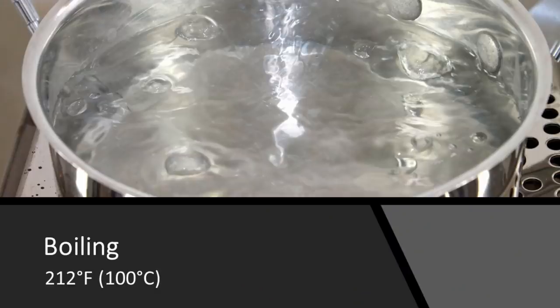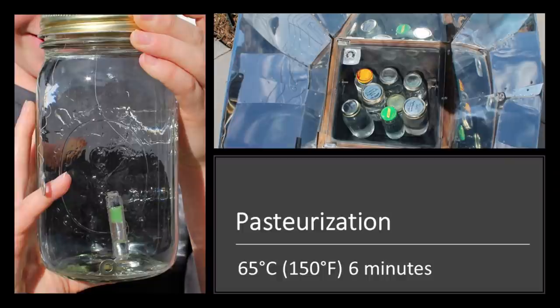Boiling is actually the best way to disinfect your water. Getting the water to 212°F will deactivate all pathogens, but you need fuel to bring it to a boil. Pasteurization is a close second — you need to reach 150°F for six minutes, a much lower temperature maintained for a bit longer. We have a sun oven that does a really nice job of this. In the photo on the left, you'll see what we call a WAPI — a water pasteurization indicator — filled with wax that melts to show you exactly when pasteurization has occurred. Pasteurization is much less fuel intensive and might be a great option.